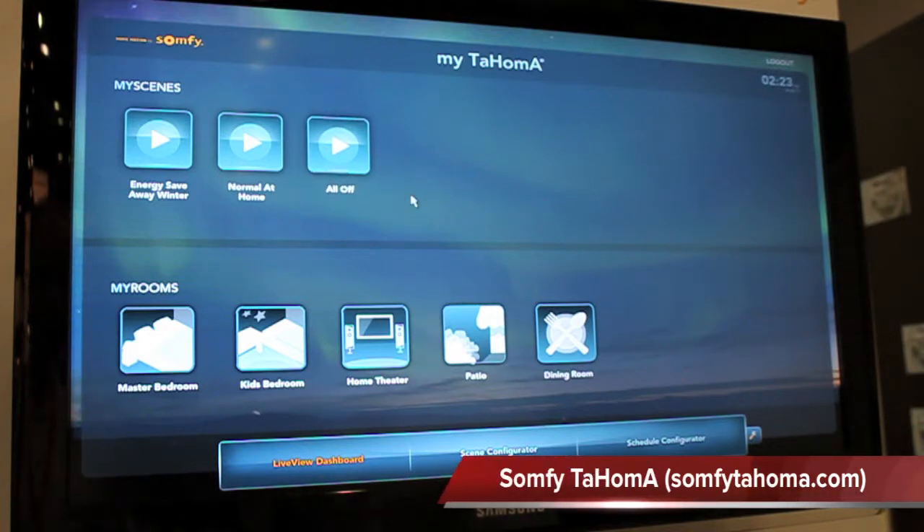This is a home technology offering from Sampi Systems. What we have here is a way to control your environment at home, focusing on energy management. With the energy management, you can control your lights in your home, you can control your thermostat, and you can control your shades.